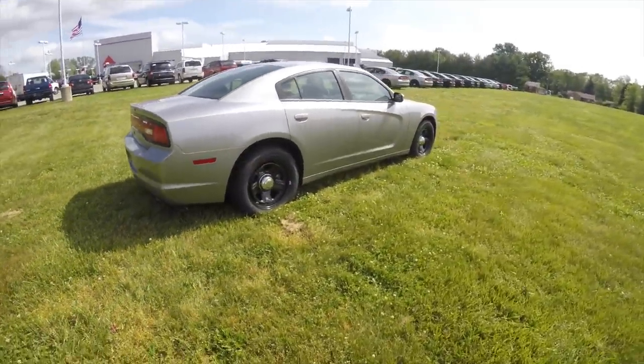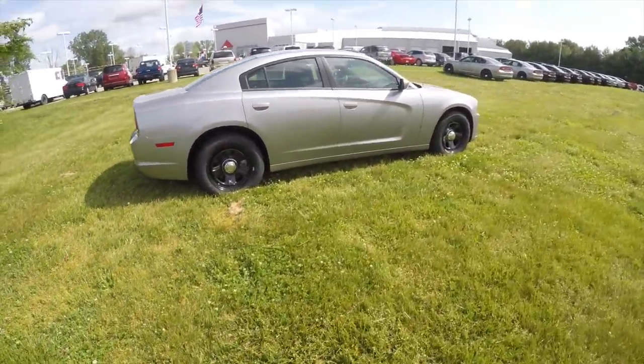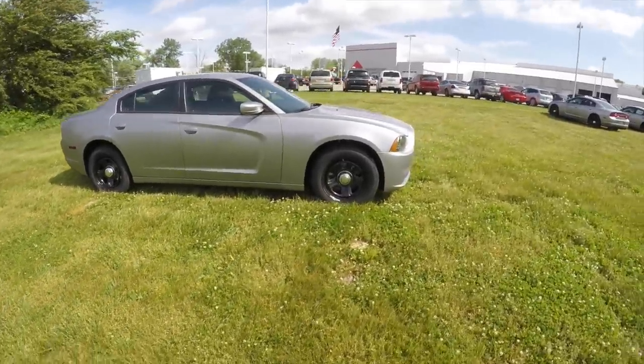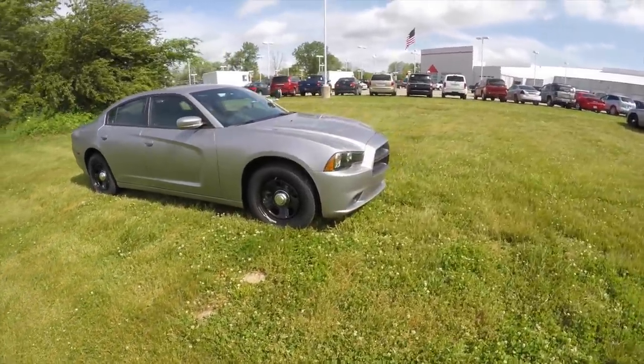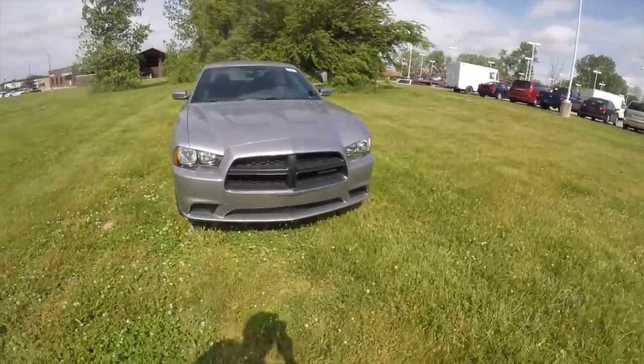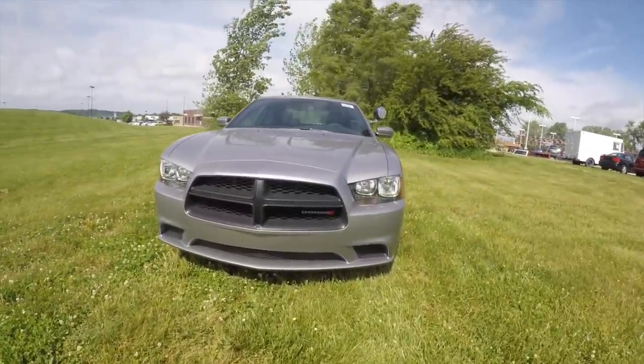This does conclude our quick walk around look at this 2014 Dodge Charger Pursuit. If you have any questions about this vehicle or about configuring a Pursuit car, please contact our showroom. One of our friendly sales staff will be more than happy to answer any questions that you may have. And as always, thanks for watching.